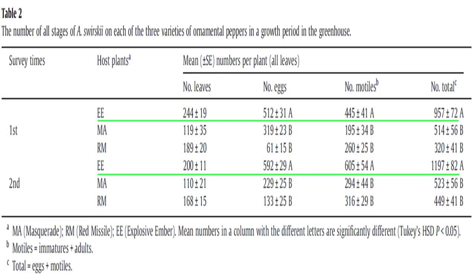The highest mean of swirskii per leaf was Capsicum annuum Explosive Ember at about 1,200 swirskii. It also had significantly more eggs and motile life stages per individual. All three cultivars, however, were successful in prophylactic capability.